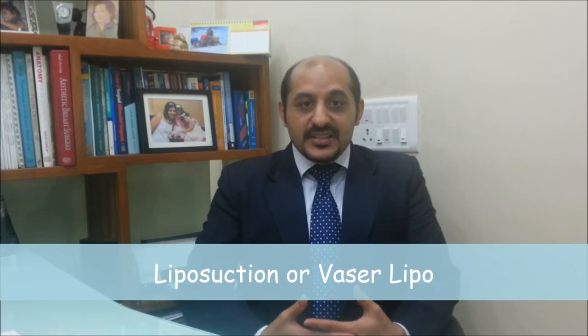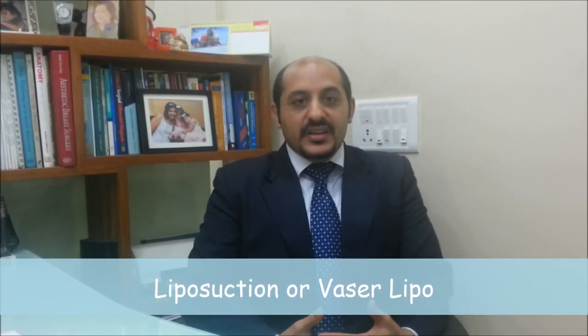The tummy tuck is the most common option. It involves removing the extra skin and fat that collects at the lower abdomen and gives you a really nice tucked-in waistline. A liposuction or a more advanced vasolipo can really take away unwanted fat and sculpt your waist, tummy, and other parts as required.